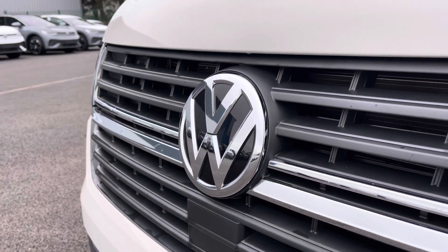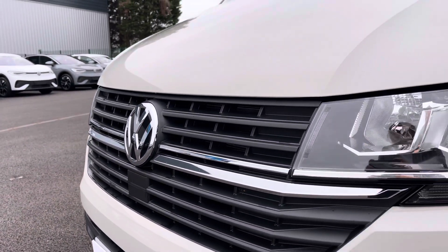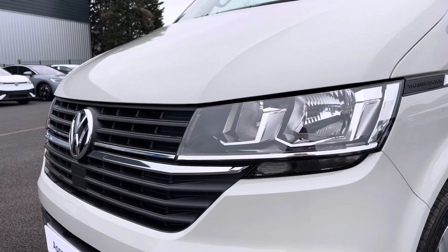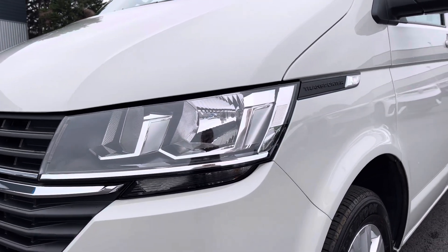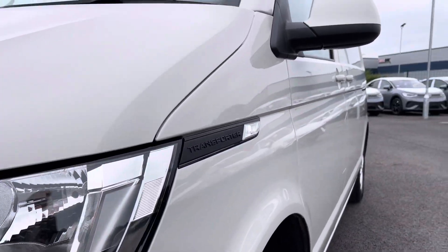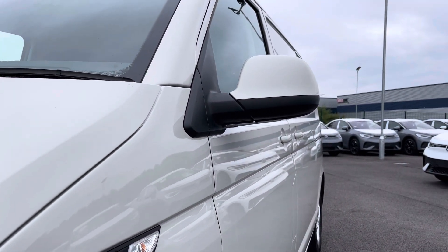You have that lovely chrome Volkswagen badge in the centre of the grille along with your automatic headlights with separate daytime running lights which will keep you visible on the roads at all times. Behind there you've got some lovely Transporter detailing as well as your fully electrically operated power folding and heated wing mirrors.